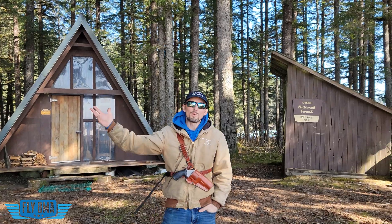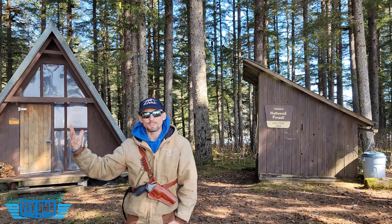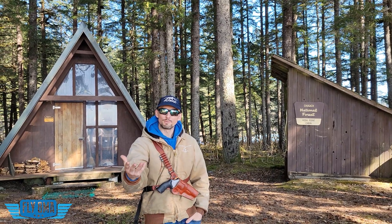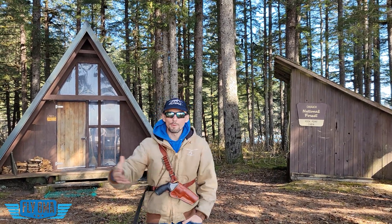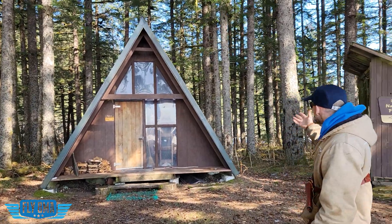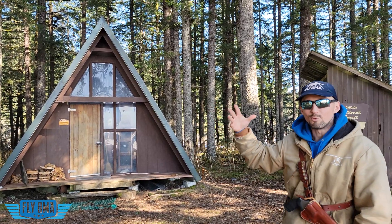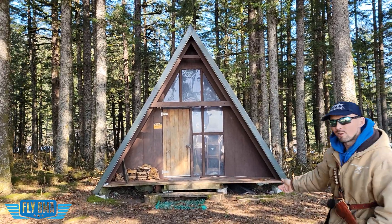Welcome everyone to the Hook Point A-Frame Cabin in the Chugach National Forest, here at Hook Point on Hitchinbrook Island in Alaska. Beautiful A-frame cabin, wonderful — sleeps 8. It's a super picturesque, natural area that we're in — a wonderful spot. Let's go in and take a look.